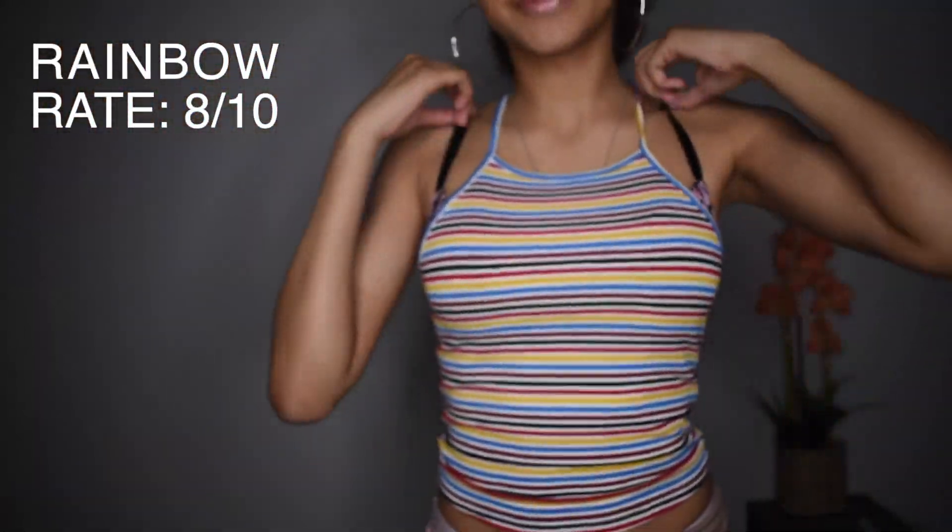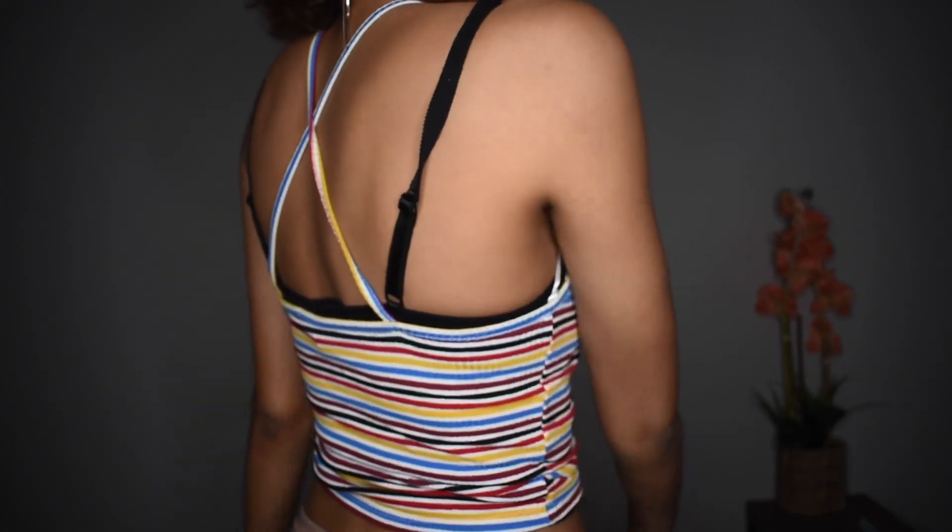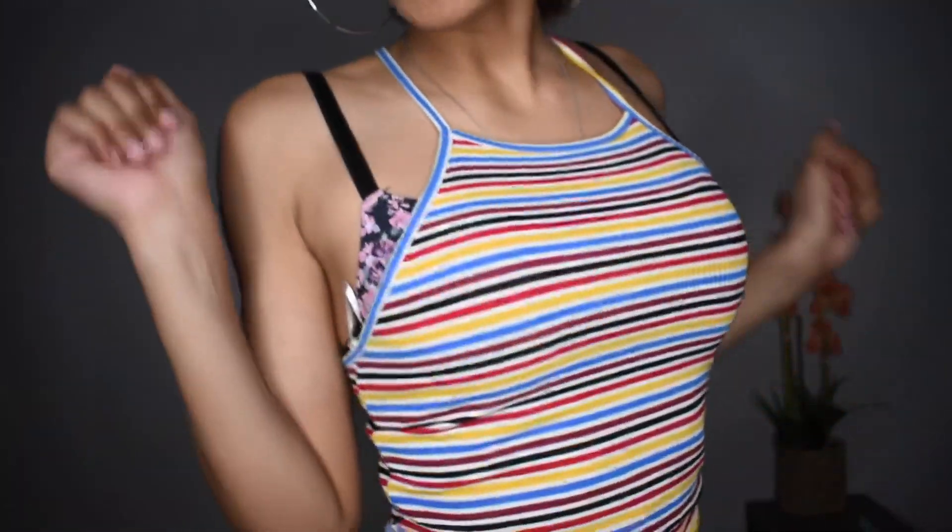So this next shirt I got from Rainbow. This is what the back looks like. It's cool — very summer vibes.